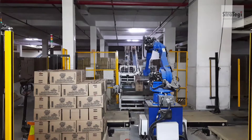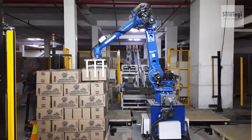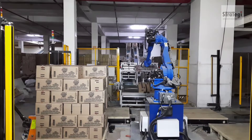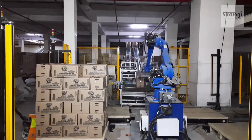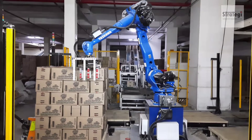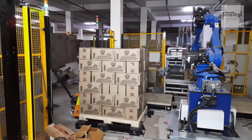When one pallet gets full, a hooter goes off and the operator manually evacuates it while the robot continues to palletize on another pallet. The robot palletizer can palletize three SKUs running on two conveyors simultaneously at a speed of 12 boxes per minute.